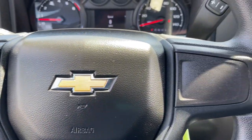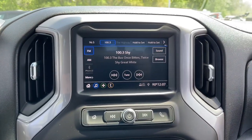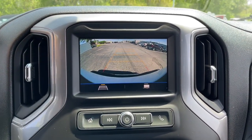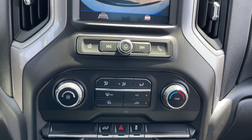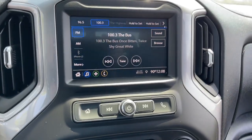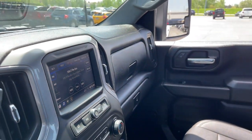The following are some of this vehicle's highlighted options: keyless entry, Wi-Fi hotspot, electronic stability control, intermittent wipers, tire pressure monitoring system, trip computer, power windows, four-wheel disc brakes, and power steering.